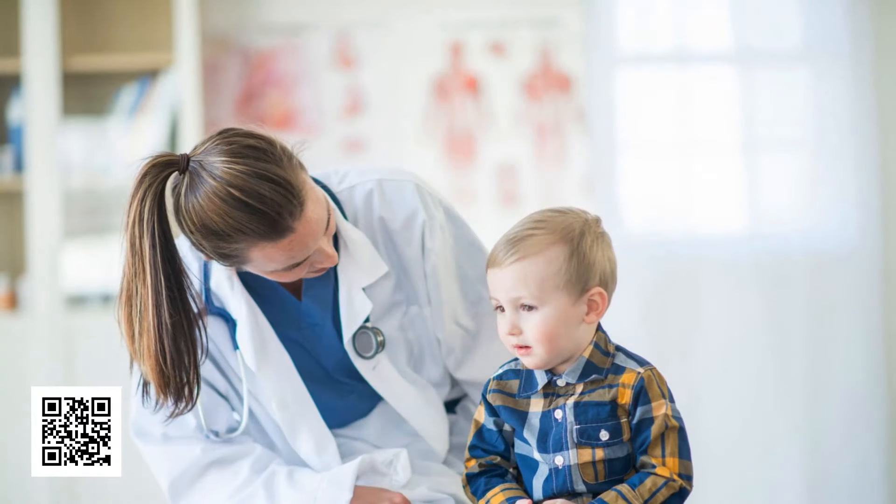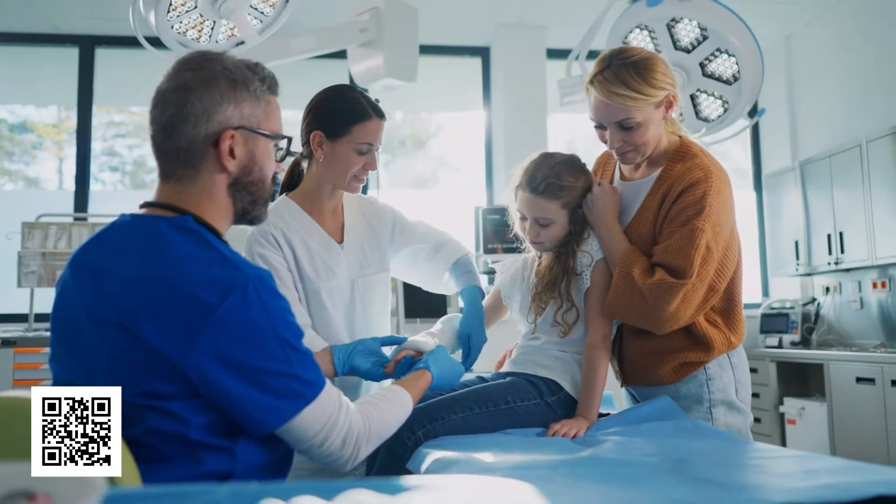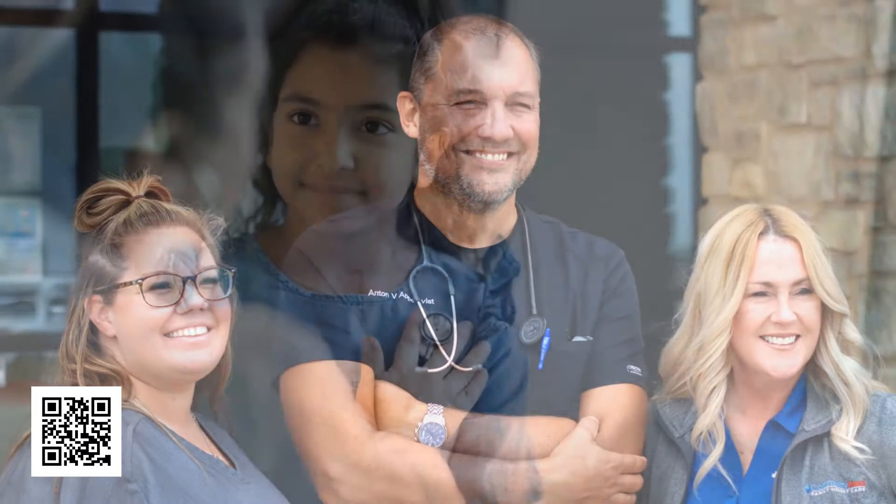Community Med Family Urgent Care offers fast and friendly urgent care for the whole family. Our medical clinic in Midlothian is located in your neighborhood, behind the Kroger at 9th and US 287 across from McDonald's. Register online or walk in today.